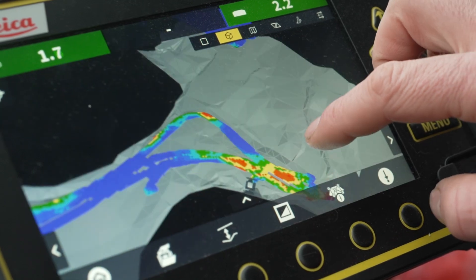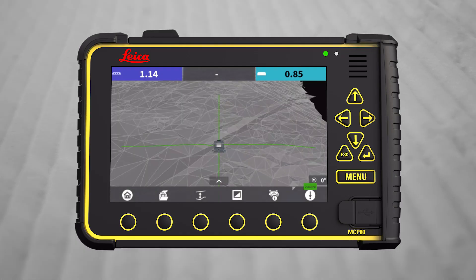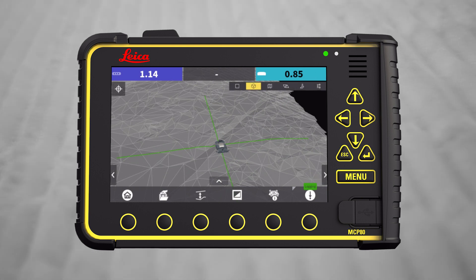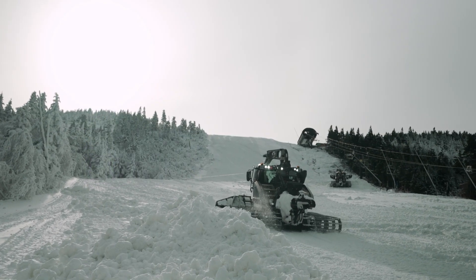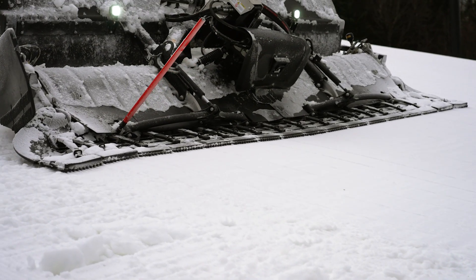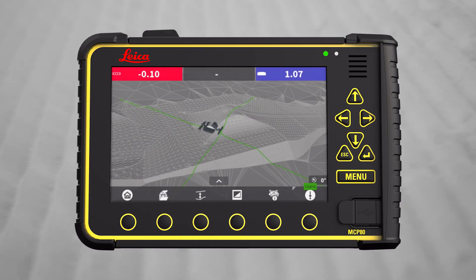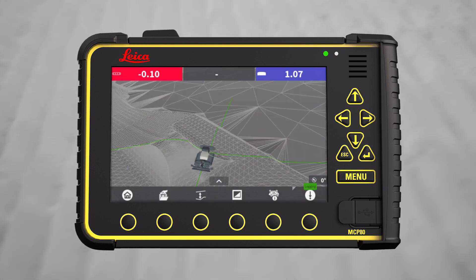The snow measurement system uses a very precise triangulated grid meshing that allows us to get accurate readings in important zones. Our system works to about a plus or minus three centimeter accuracy. Other systems use a square grid mesh which is not as accurate. For terrain park applications, we have the ability to accurately model features including jump lips and deck edges.